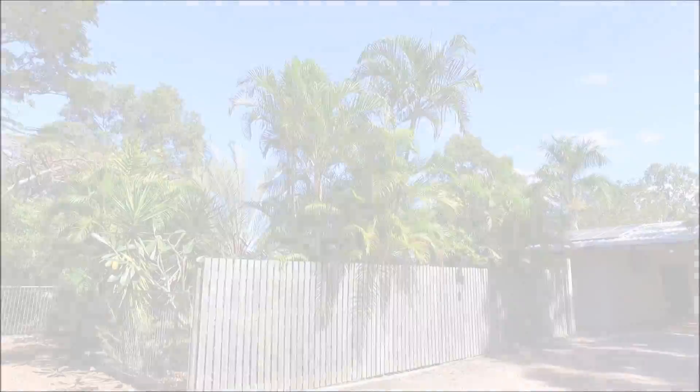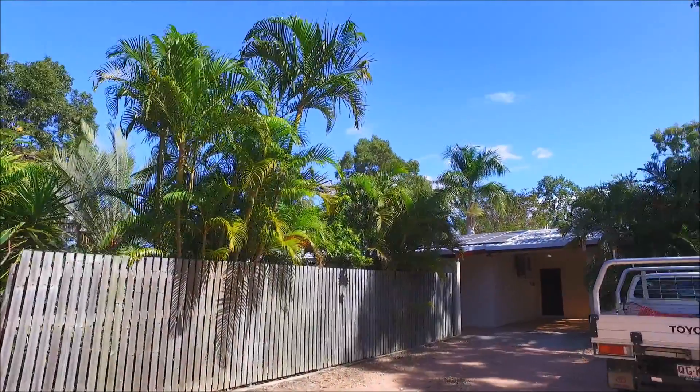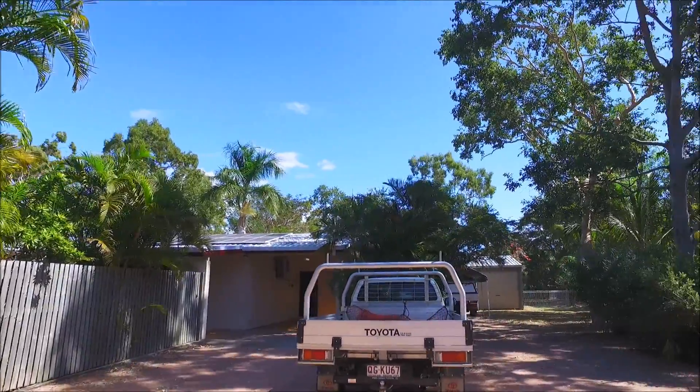Hi, we're Lynn and Rowan, and thanks for watching this video presentation of the property. Welcome to 174 Mount Lowe Parkway at Mount Lowe.